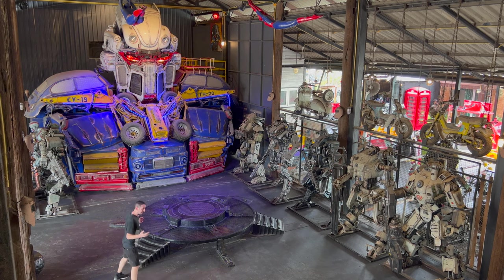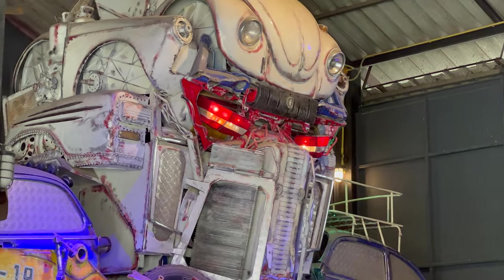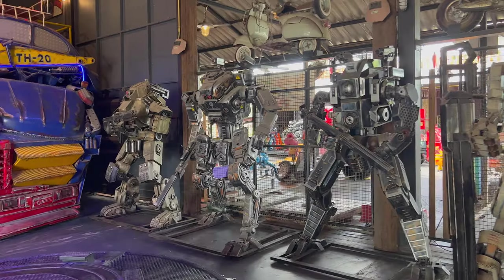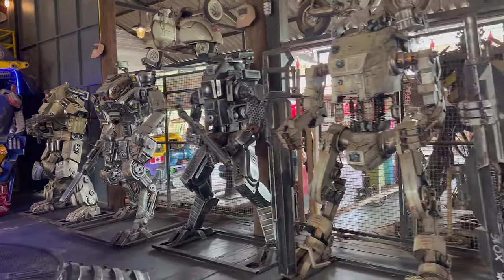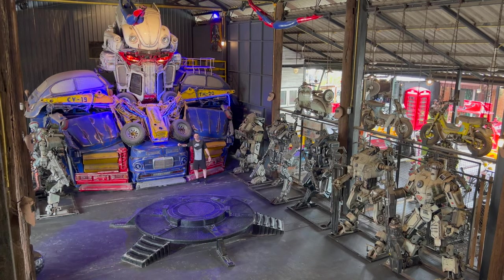I feel like a big kid walking around here — I'm 37 but look at the scale of this place. It's like a life-size replica, and the real vehicles integrated into the builds make it even more impressive. That's a real truck at the bottom, real tires — just look at it compared to me standing next to it. Where would you even start to build something like this?